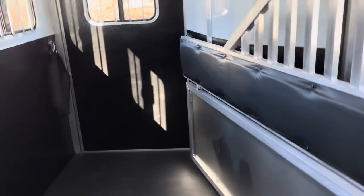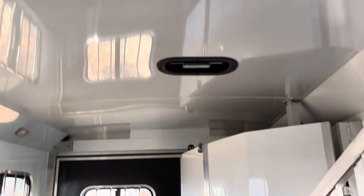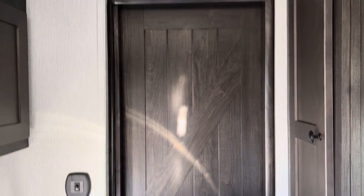Stud divider, all aluminum floor, all aluminum dividers, fold-down rear tack. The ceiling is insulated and lined. Roof vents. The door on the bathroom is a little pocket door — it's nice. It's got a barn door look.